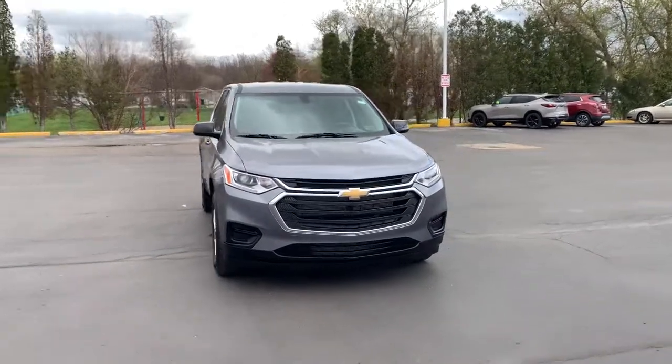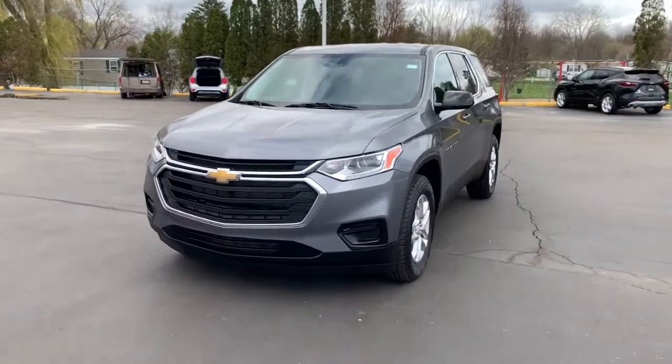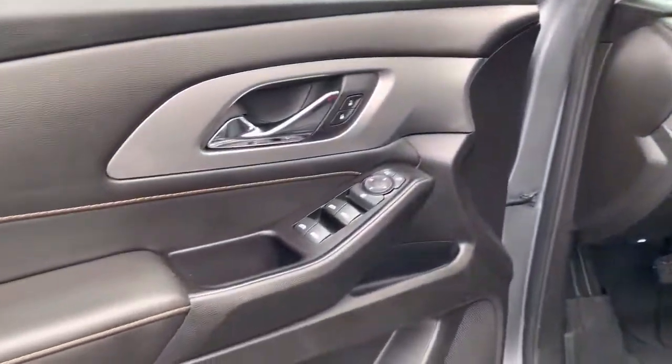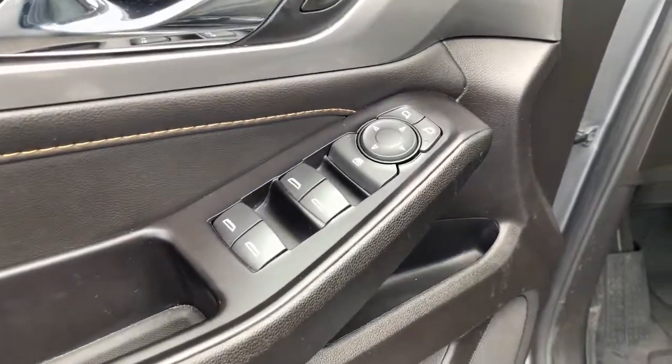Go home happy with the 2020 Chevrolet Traverse. With less than 35,000 miles on it, the Traverse is your calm, capable refuge in a hectic world. Designed to be family-friendly with a can-do heart, its technology protects, connects, and entertains.